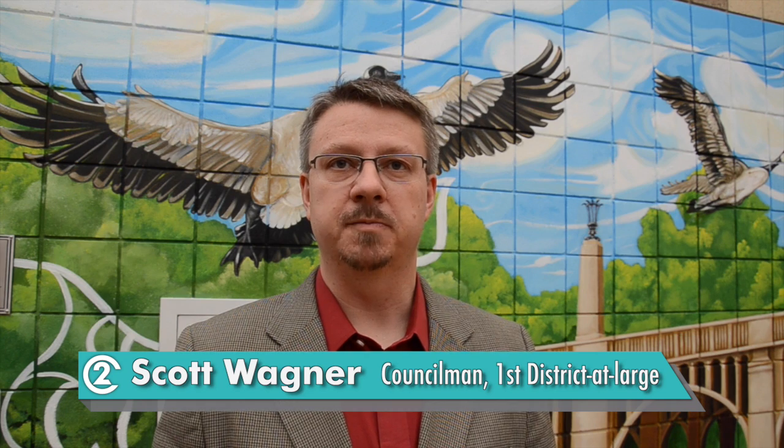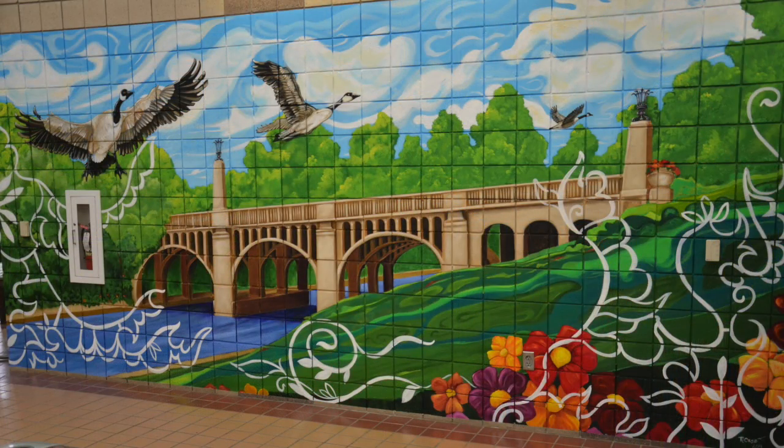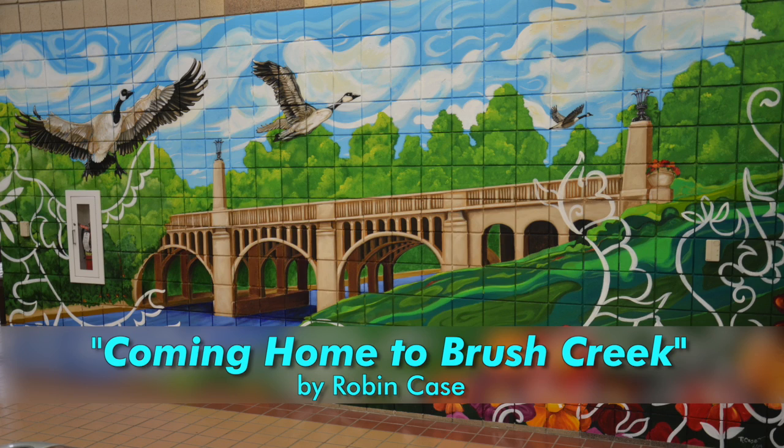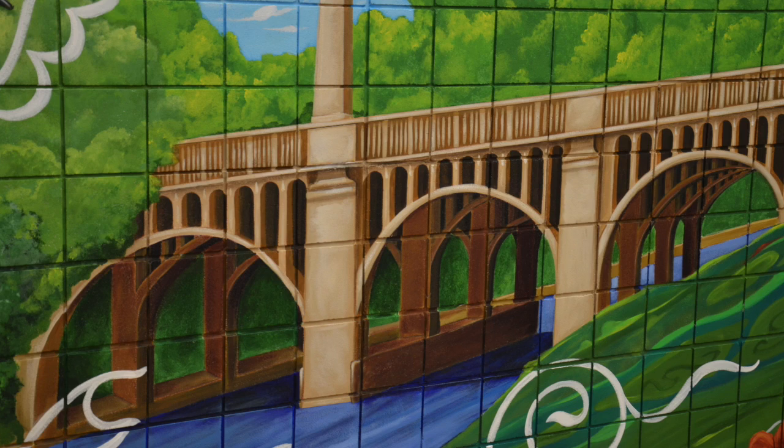Here we are at Brush Creek at the opening of another one of our murals as part of the MAP-IT program — the Mural Arts Initiating Transformation. This mural, "Coming Home to Brush Creek," was done by Robin Case. We are excited to open up this latest mural, and this is really one of what we hope will end up being hundreds of murals across the city. The MAP-IT program is important because it provides an opportunity to do two things: beautify our city and help our youth.